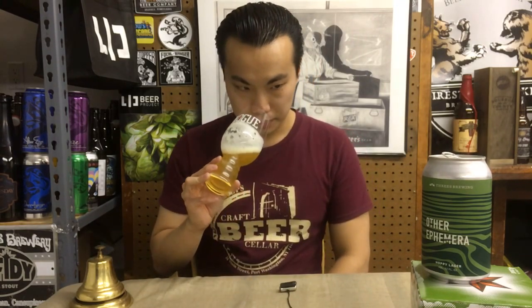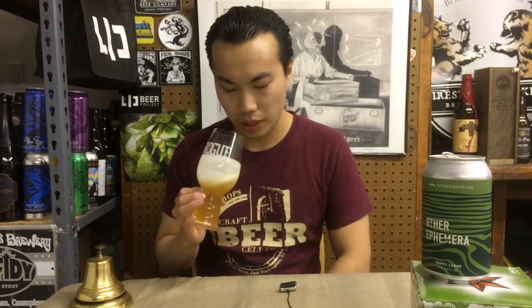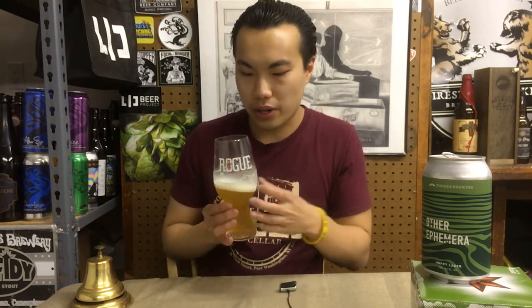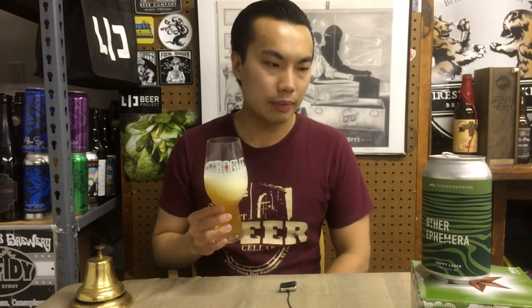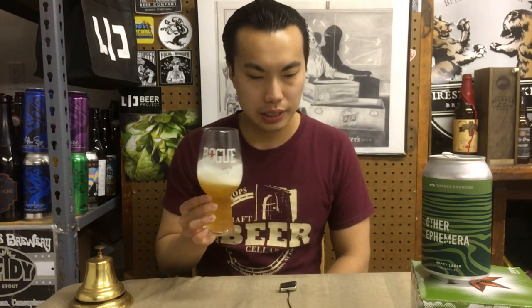For sure smells like a lager. It's just like all those wonderful kind of grainy qualities — straw, I believe they call it salt, lime, straw on this one. It's mostly the malt quality coming through. It just smells very light and refreshing. Maybe a little bit of floral hoppiness, a little bit of lime, some citrus quality, citrus zest in here.